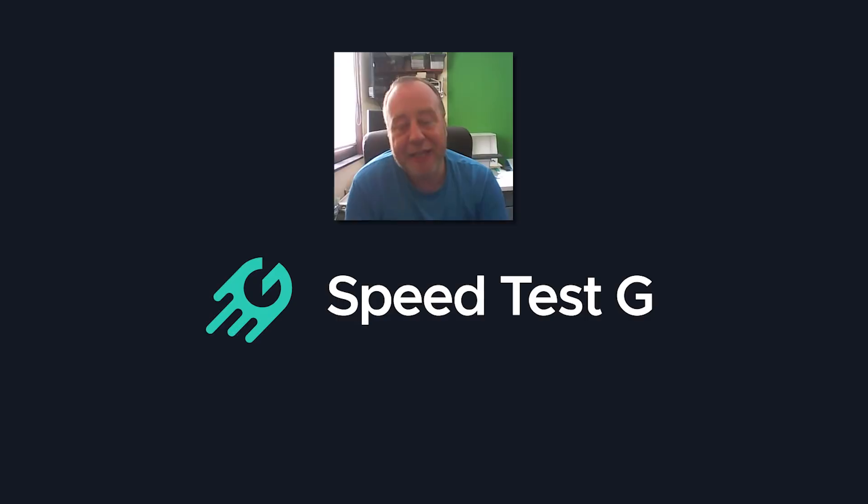My name is Gary Sims, this is SpeedtestG. I really hope you enjoyed these videos — if you did, please give it a thumbs up. Tell me what you think about having me here in these videos.